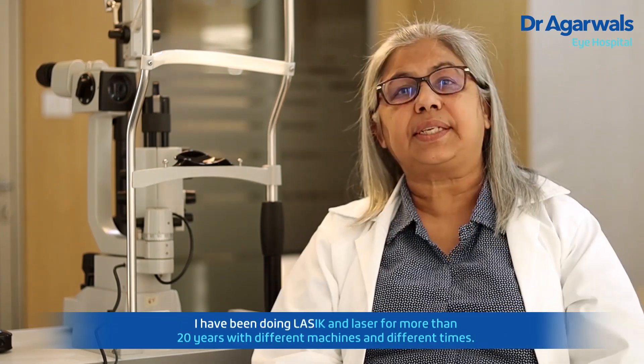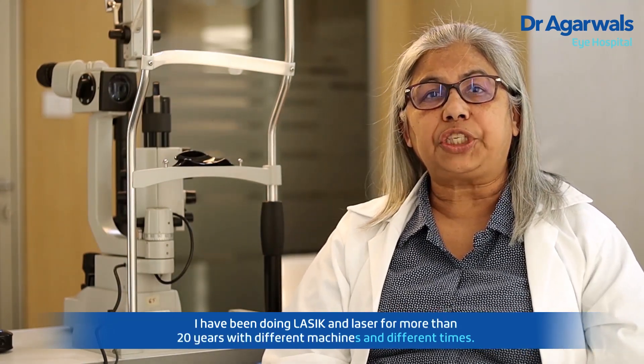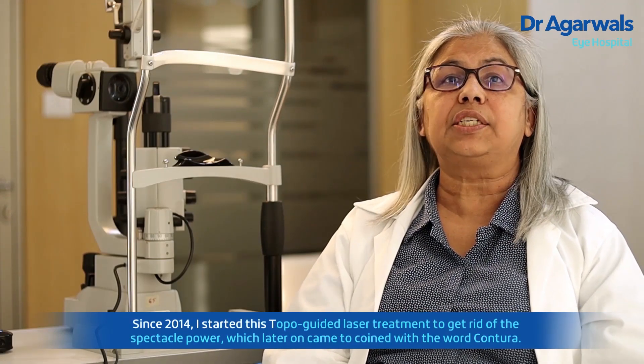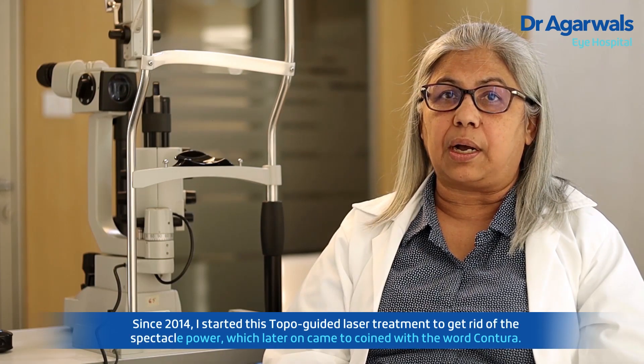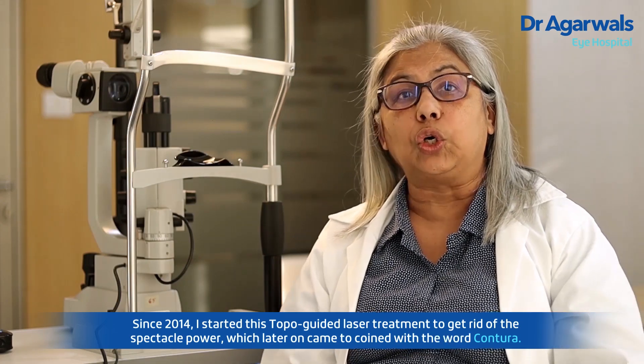I have been doing LASIK and laser since more than 20 years with different machines at different times. Since 2014, I started this topo-guided laser treatment to get rid of the spectacle power, which later on came to be coined with the word Contura.